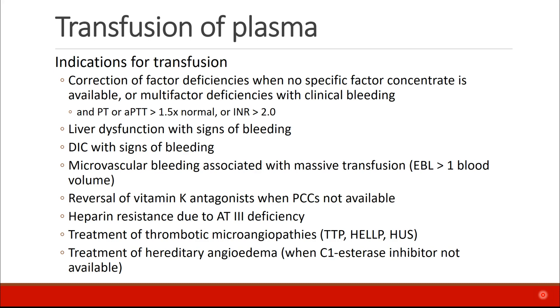Microvascular bleeding associated with massive transfusion, say EBL of greater than 1 blood volume. FFP is still appropriate to reverse vitamin K antagonists if PCCs are not available, and can be used to treat heparin resistance due to antithrombin 3 deficiency.